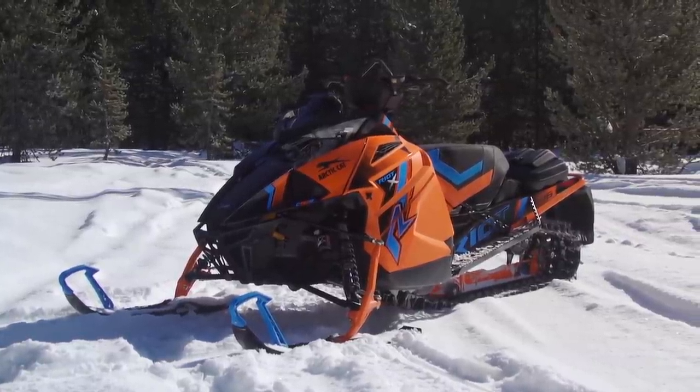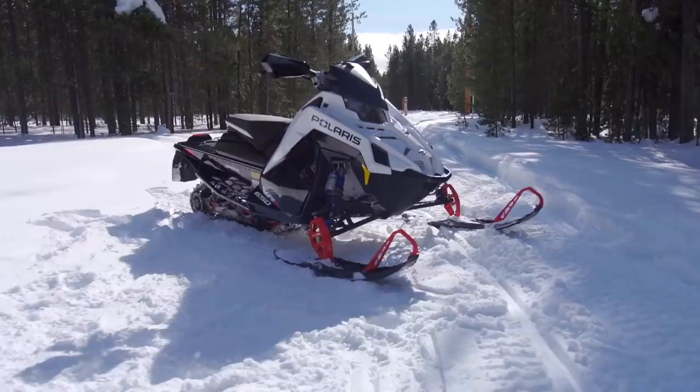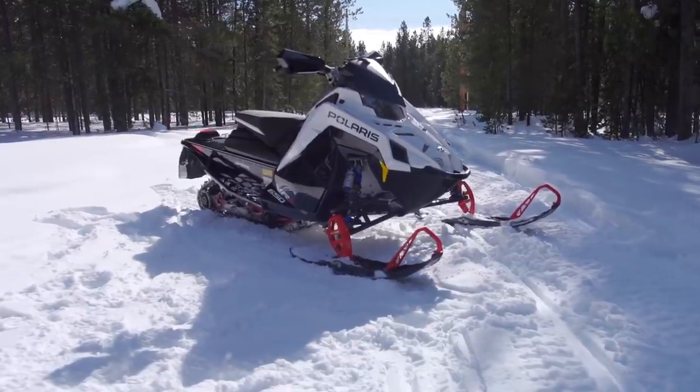Arctic Cat's Riot 800 stands out as one of our favourite crossover sleds, and Polaris' Indy XC 850 and Matrix Indy VR1 were constantly in high demand. These were the sleds that our crew and test riders wanted to ride day after day and had nothing but praise for.